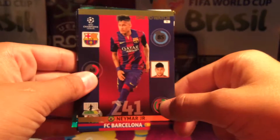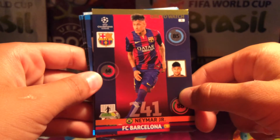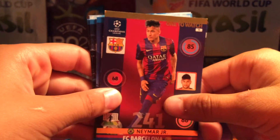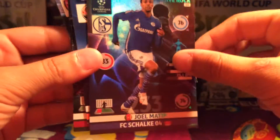I was actually happy the first time I got this, but this is a double card. And Yul Matip, which is a need, so I guess that was a good, decent pack.